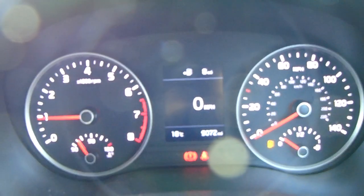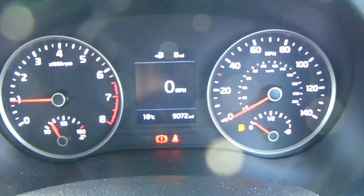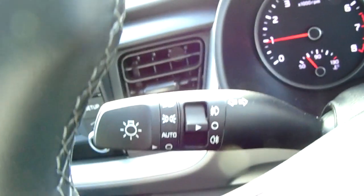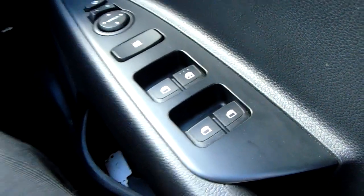Moving on to the dashboard, it is electronically lit up which makes it easy to see. You can see that this car has done 9,072 miles. The car also comes with automatic lights, electronic wing mirrors and full electronic windows.